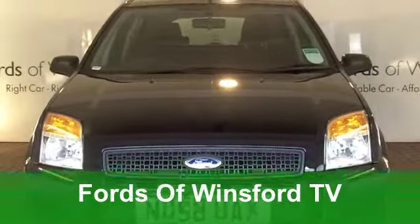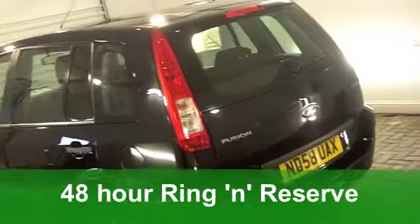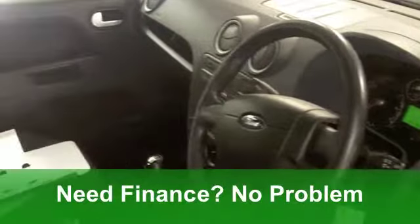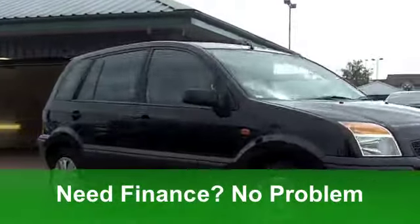Here's a great-looking family car from Ford. It's a Fusion Estate from 2008, a 1.4 Style Edition, and it's great to drive as well. It's in metallic black. You get front electric windows, remote central locking and a cloth interior. It's got aircon and a CD player.